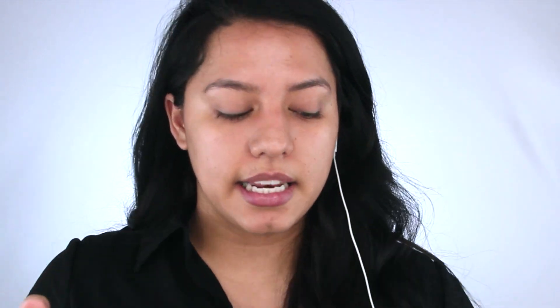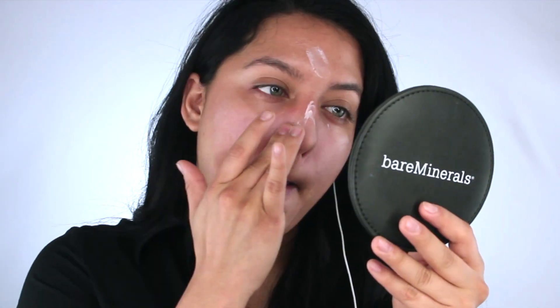For my primer I'm going to be using the new Porefessional from Benefit. It is similar to the original but I think the only difference is that it's a little bit more glowy and has a little pink tint to it. I'm going to focus this where I tend to have my largest pores. The trick with these is to apply a really thin layer and pack it into the pores.